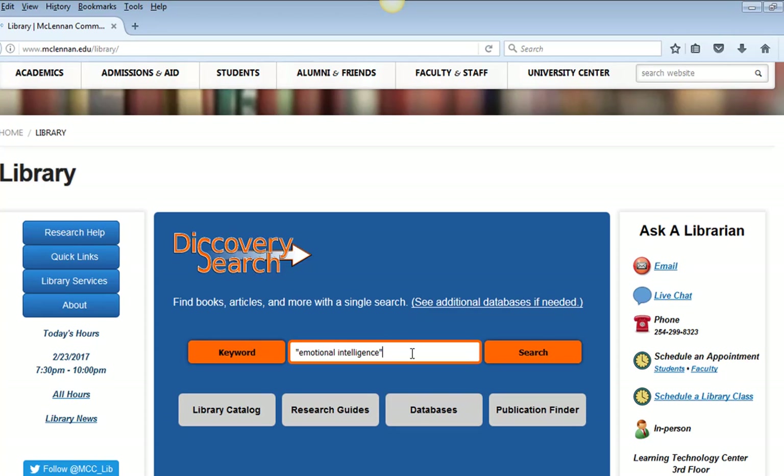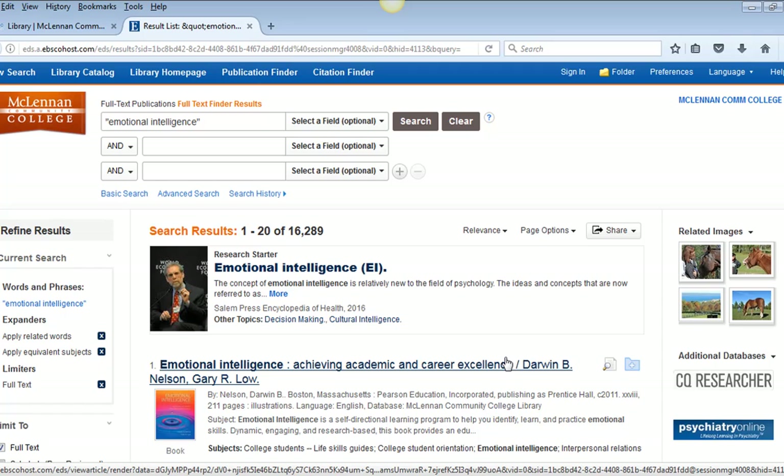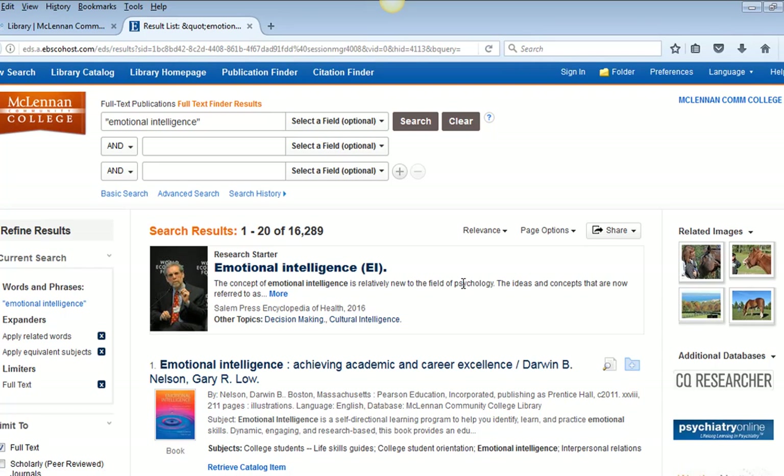If you want to put in a more complex search, it is best to join phrases and single words with AND — for example, 'emotional intelligence AND employees.' After you hit search, you may see a login screen if you are accessing Discovery Search from off campus, but when you are on campus you will go straight into the database. If you need to log in, you will use your student login that you use for Blackboard and email.